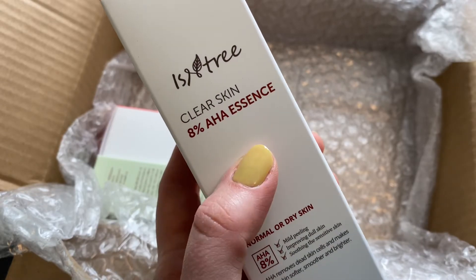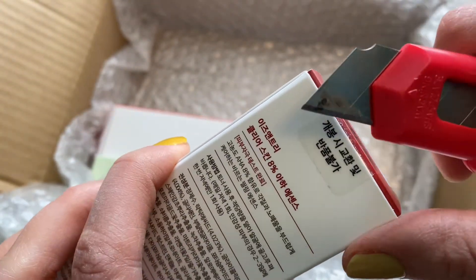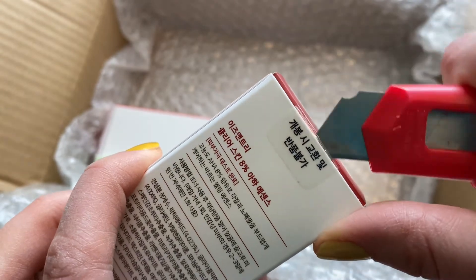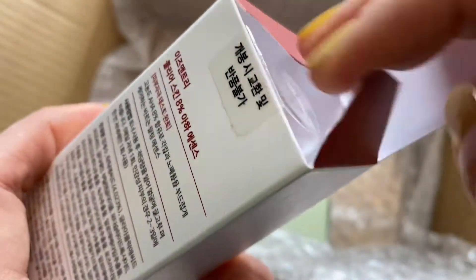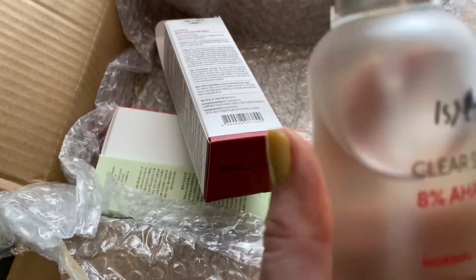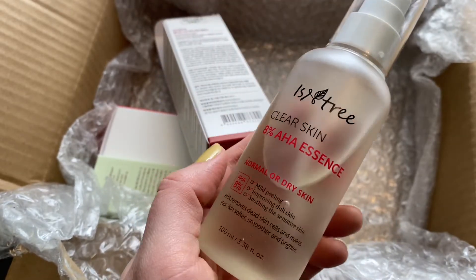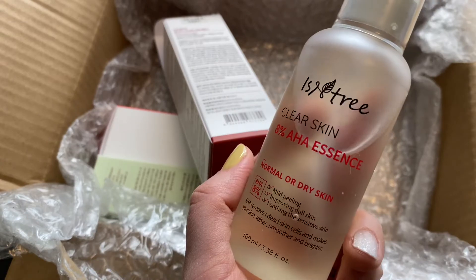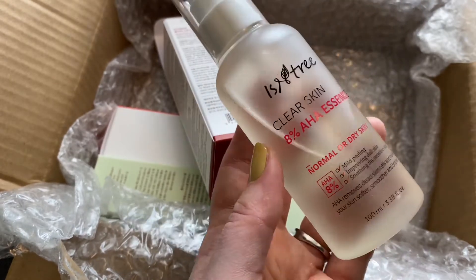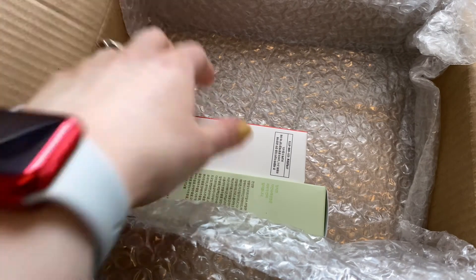Isntree Clear Skin 8% AHA Essence — I've actually been meaning to try this, I keep hearing about it. AHA is a nice, usually gentle exfoliating acid. It does make you more sensitive to the sun, so it's always a good idea to wear sunscreen. I keep seeing this online and never have anything meaningful to contribute to the discussion because I haven't tried it myself — but now that's no longer going to be the case. Thank you Stylevana for all these goodies.